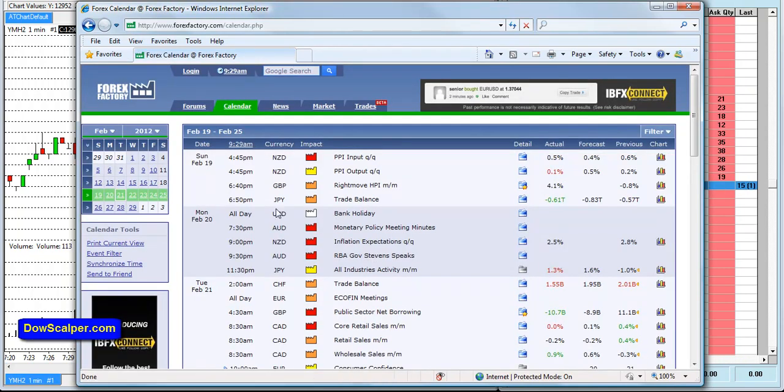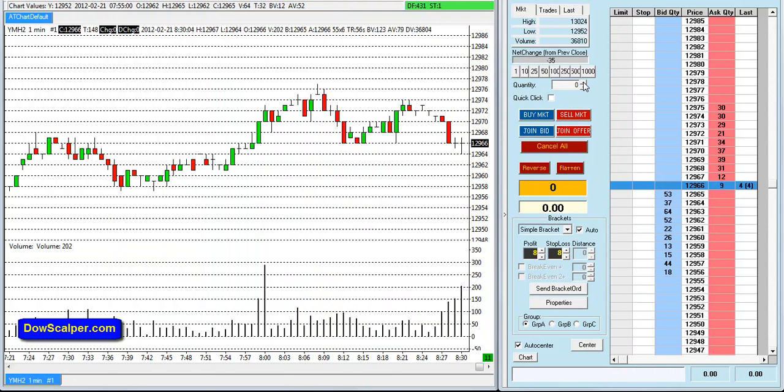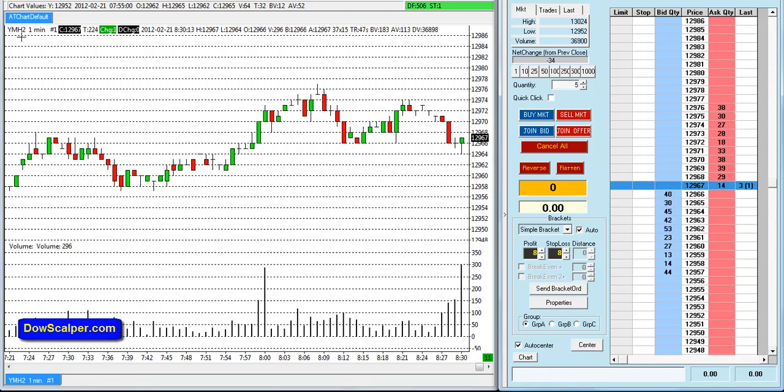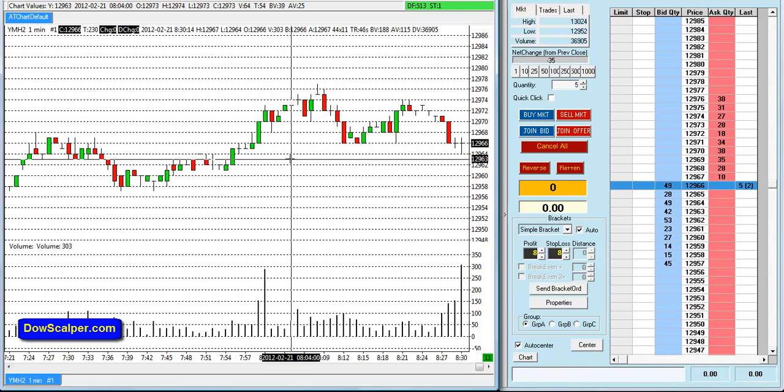As you can see here, Monday was a US dollar bank holiday all day, and for Tuesday we've got news for the euro but no other news for the US dollar today, so we are good to trade. Let's just set the contract size here to five — we'll be trading five contracts of the Dow E-mini futures market. The contract is YMH2, and we're using a one-minute simple candlestick chart with volume.